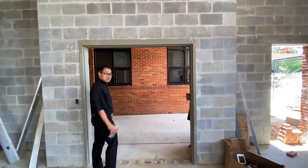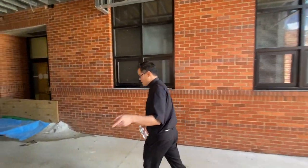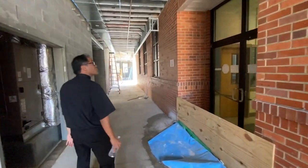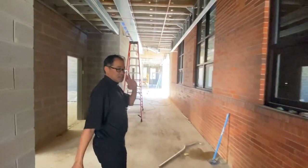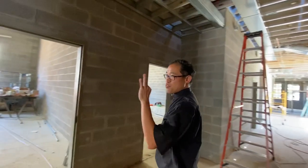Maybe even the old chair pews will come into here. This is the new wing, the new hallway to the wing. We're actually including the chapel, adding three more classrooms in addition to the chapel.